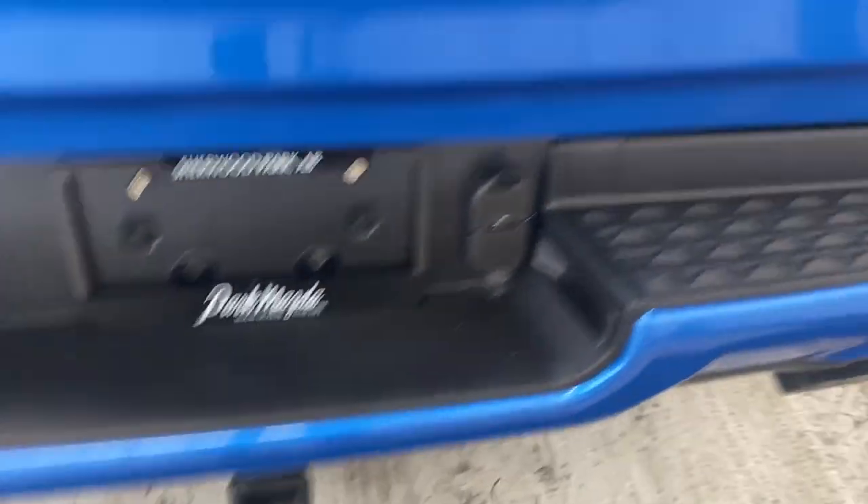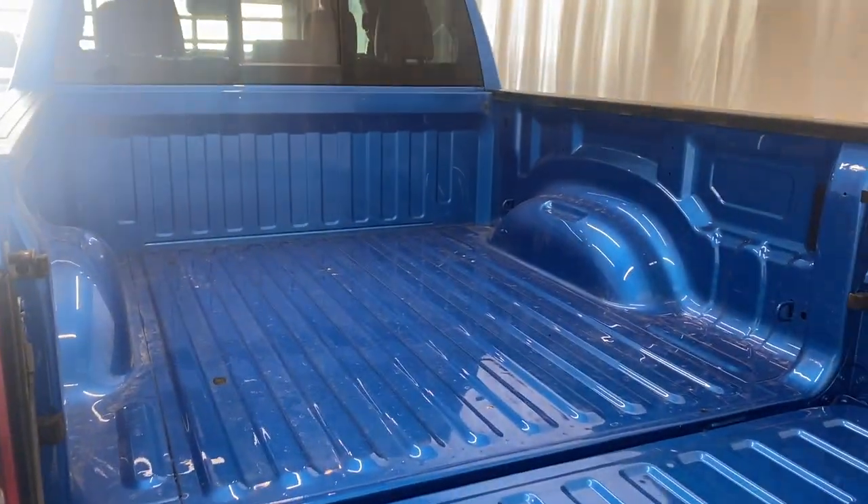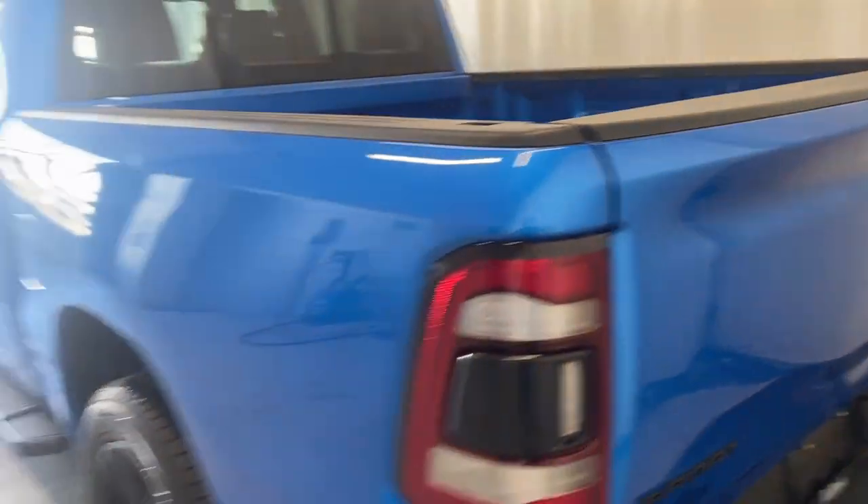Around back there's a paint matching bumper with dual exhaust and a tow package. Open this up and it comes out nice and easy with the push of a button. There's a nice bed back here with tons of extra storage room for whatever your hauling needs are.